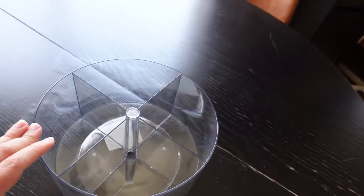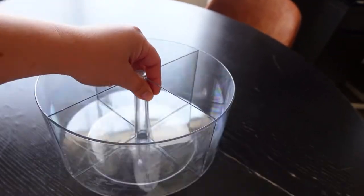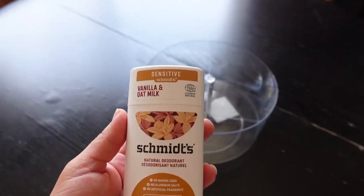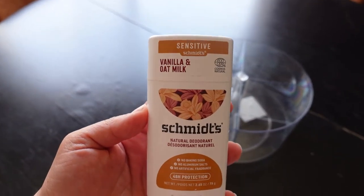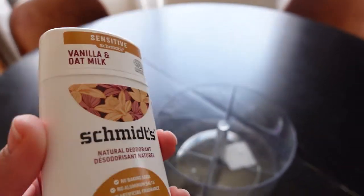I also found this rotating caddy for five dollars — I thought it was cool, maybe I could use it somewhere in the kitchen or bathroom. And primarily I went for this natural deodorant which smells really good. With natural deodorants it's sometimes a hit or miss — either they work well all day but cause a rash, or they just go away after a few hours and you have to reapply. This is the first time I'm trying this one so I'll let you know.